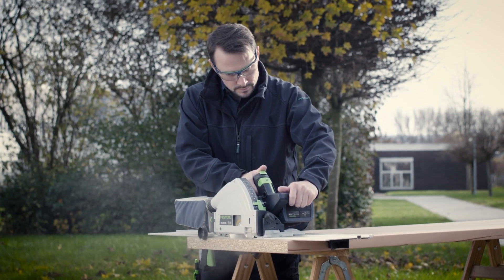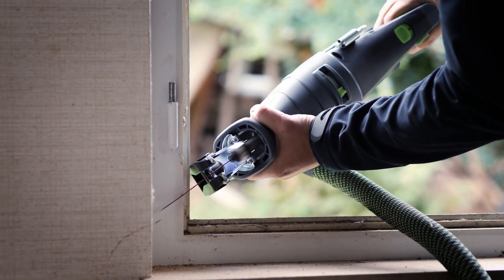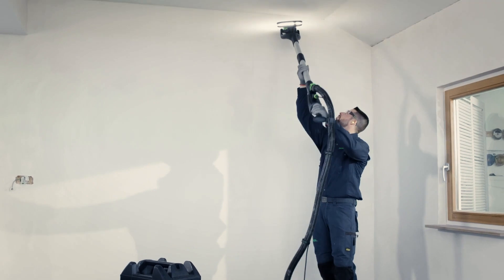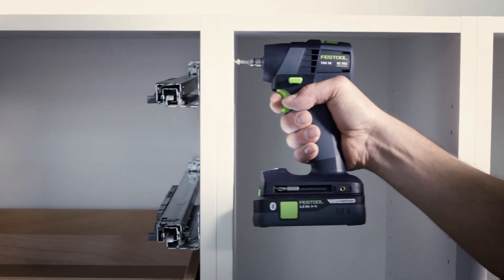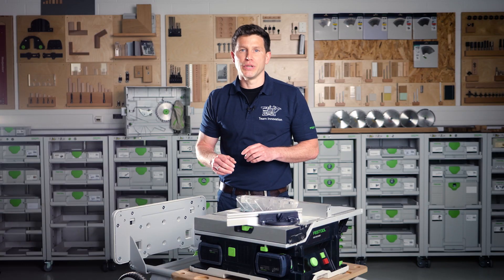The benefit for our customers should be an easier and more enjoyable day-to-day work. Our customers themselves know best how surprising and unexpected a day in the trades can be. In that situation, our tools offer a constant you can rely on, because everything simply works as it should, without any surprises. And if our customers are working with our tools and thinking, 'Oh, they at Festool — they have sorted things through for me?' — that's when we did our job right.